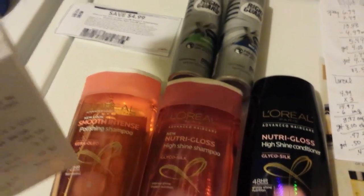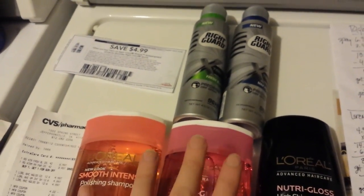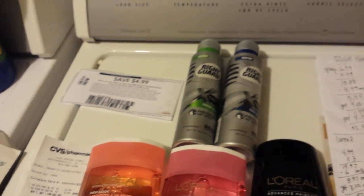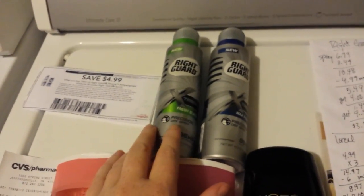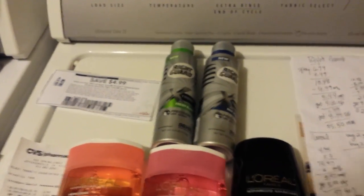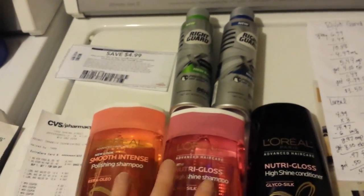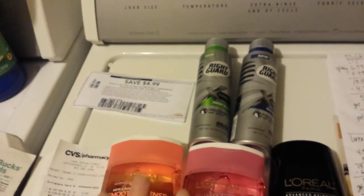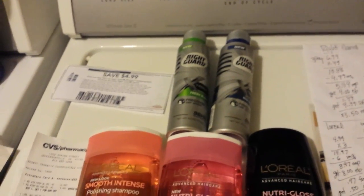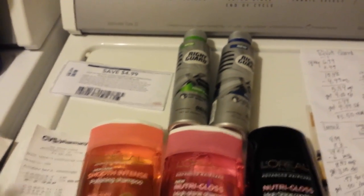I had an issue at checkout. She scanned the $3.50 Right Guard coupon first and it wouldn't take — it said 'no matching item.' I said that's the exact one in the picture. She looked at them and said, 'Hold on, let's try the other one.' The line was backing up behind me. She scanned my other coupons and everything else worked — all the Extra Bucks worked. She tried a different way but couldn't make the coupon work, so she finally called the manager. The manager came up, checked it out, said it's okay, and they manually put it in.